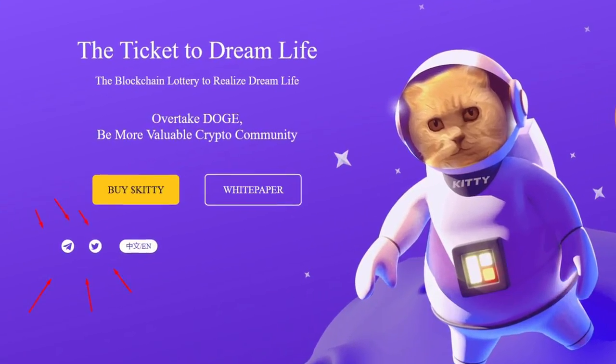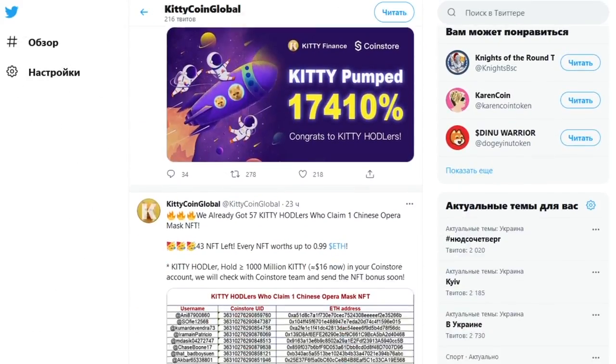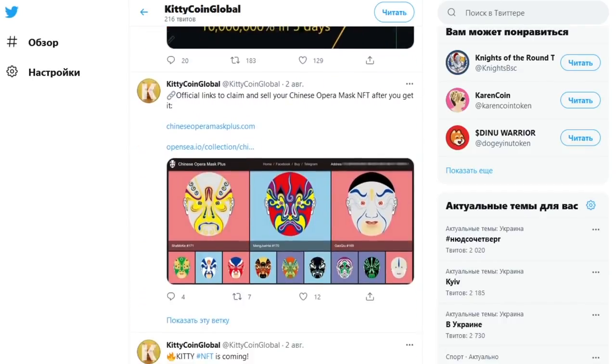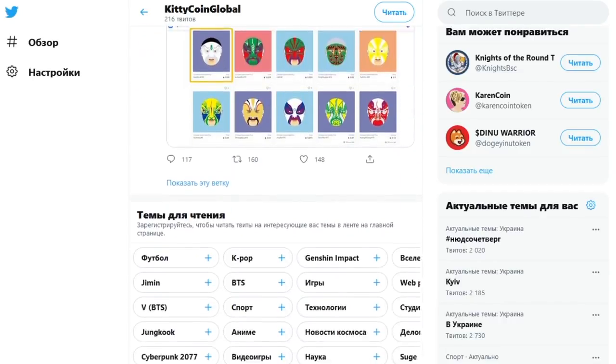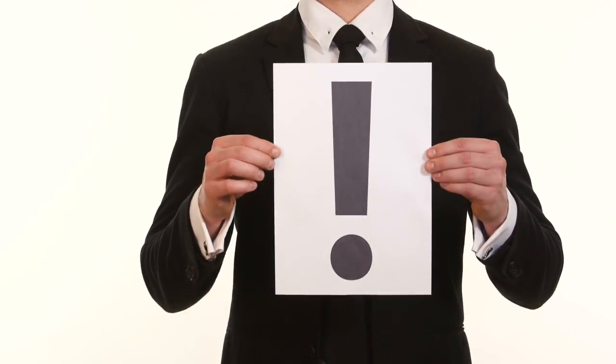The project is actively developing its social networks. By subscribing to KittyCoin's Twitter account, you gain access to a wealth of information, including various content, sweepstakes and events. Many lucky people have already received 100 USDT on their account just because they subscribed to the project and took the necessary actions on time. Don't miss this great opportunity.